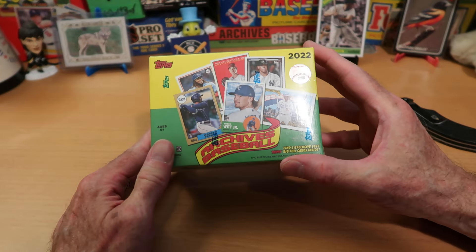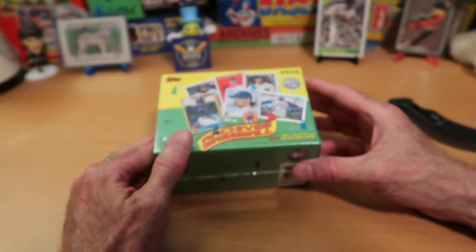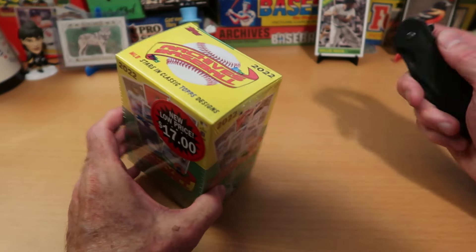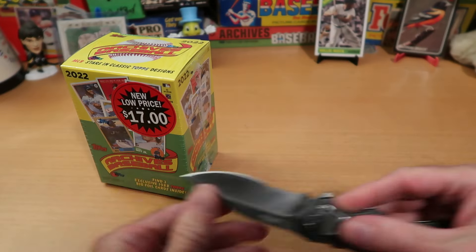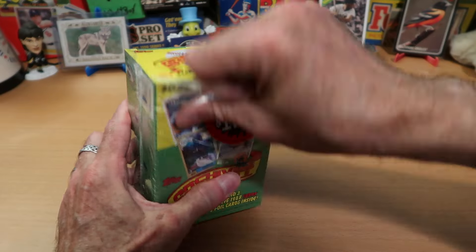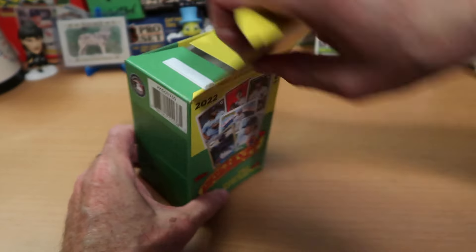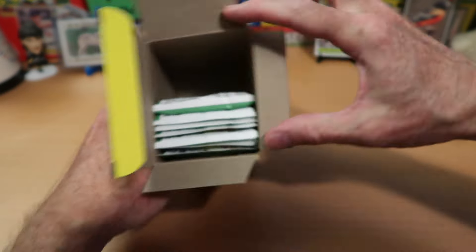I am delighted to be getting into it now. It is 2022 Archives. I haven't opened this product for a long time, and I love Archives very much — one of my favorite products that anybody does. This was another discount box and I could not pass it up at that price. You guys know the way this works: watch my video, watch Joe's video, and you find out who pulled the best cards today. Joe will be opening a box of this, and I will be opening a box of this. It should be a lot of fun stuff in here.